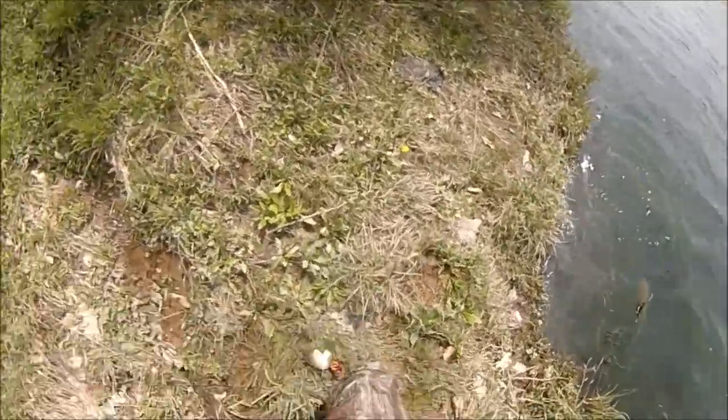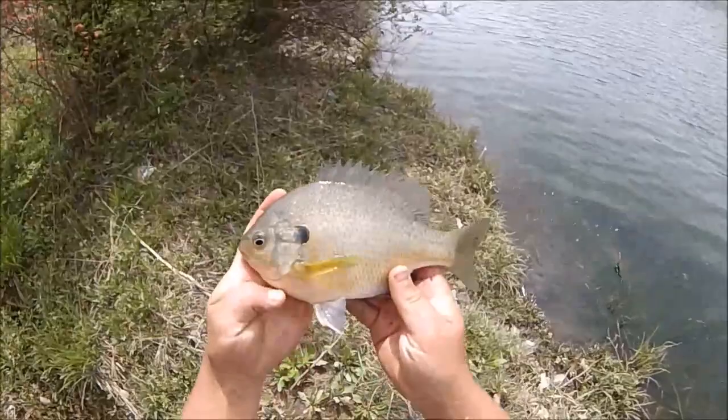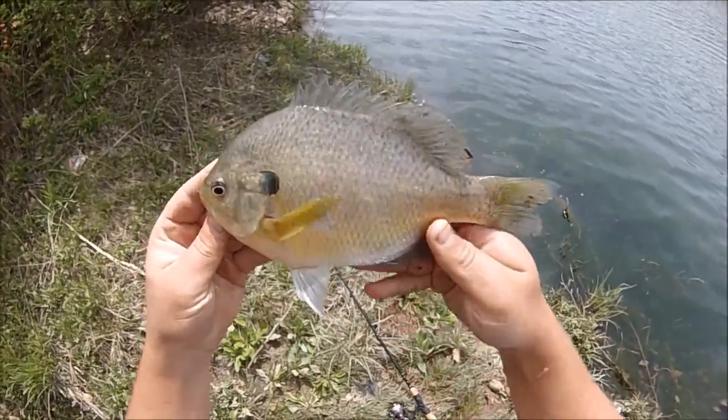That's a piglet, holy cow! Look at that gill — that's a nice gill. Very nice.